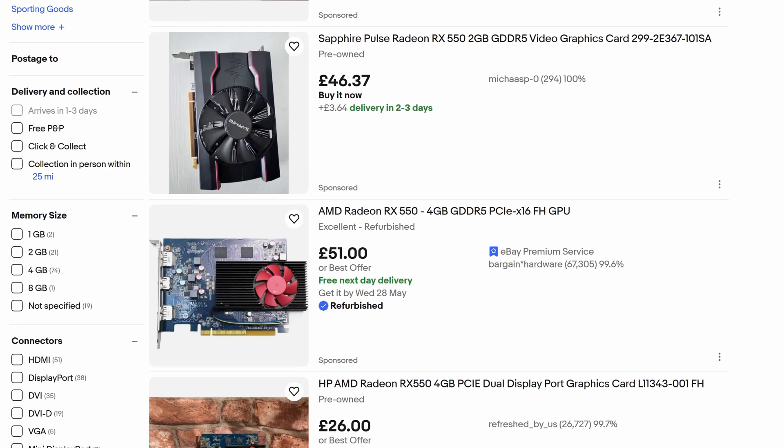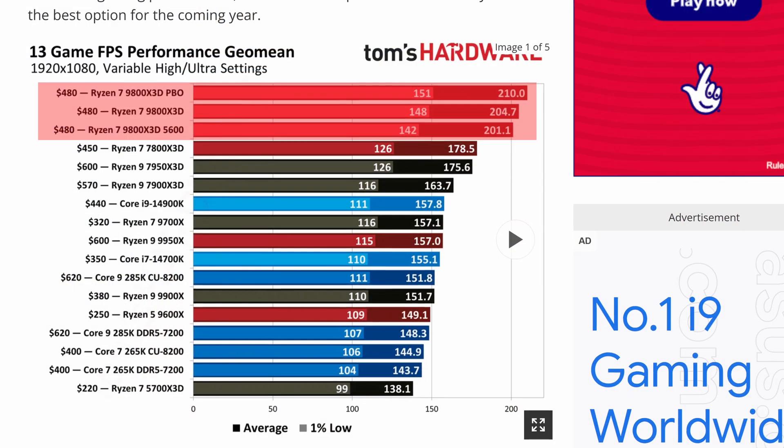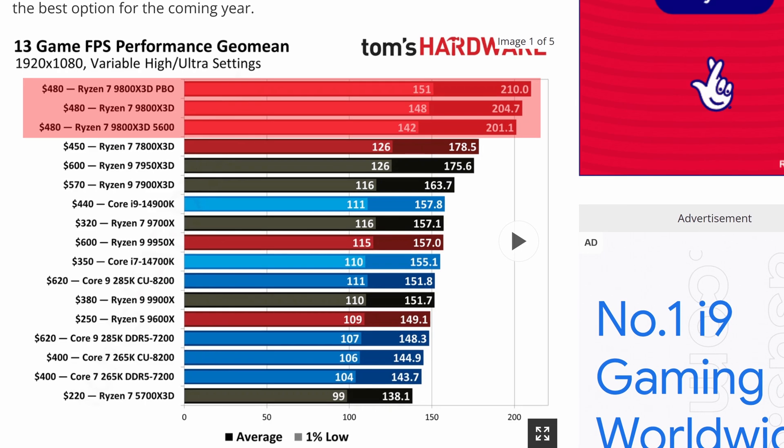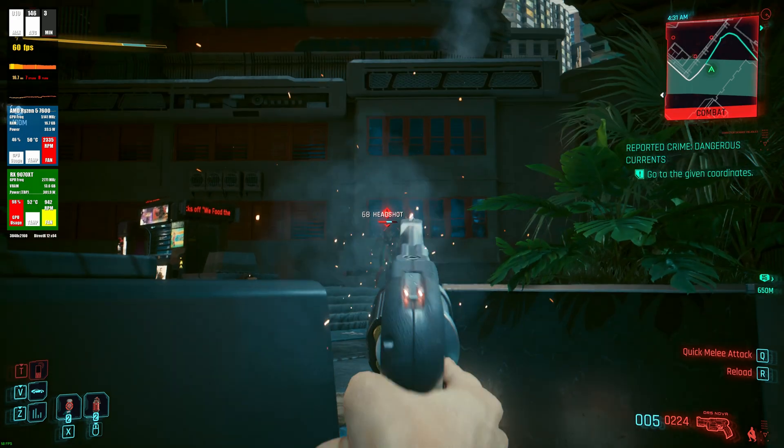Well, the short answer is probably not, because even if you've bought an X3D CPU after reading that they're really good for gaming, if you couple that with a really underpowered GPU, then unfortunately you've just got an unbalanced system, because ultimately when you're gaming, it's the graphics card that is doing most of the work.